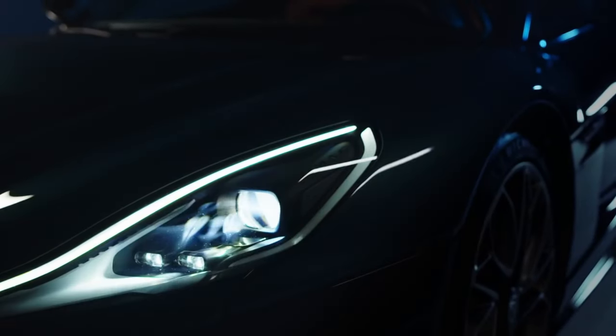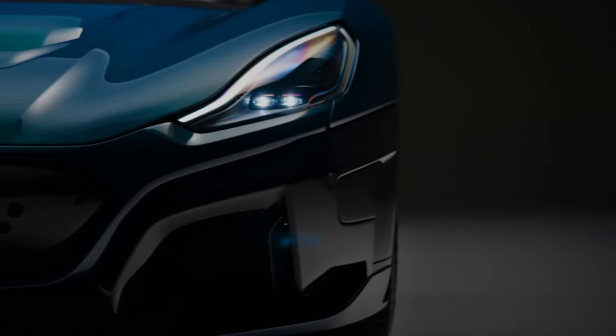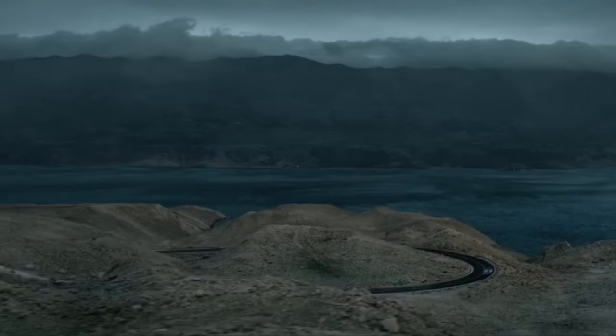In the number four spot is the Rimac Nevera, priced at a breathtaking $2.2 million. The story of Rimac is one of ambition and groundbreaking innovation, with founder Mate Rimac's goal to eclipse the performance of every other supercar. Under its hood lies a heart pumping out an astonishing 1,877 horsepower and 1,740 pound-feet of torque, thanks to a dedicated motor at each wheel. This translates to 0-to-60 mph in a mere 1.74 seconds, a quarter mile in just over 8 seconds, and a top speed of 258 mph.